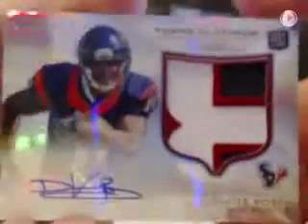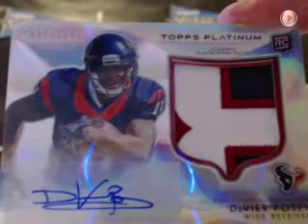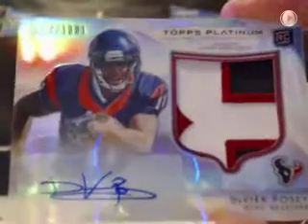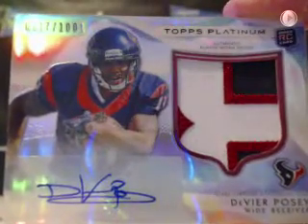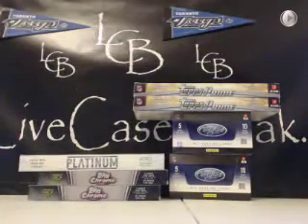Now you guys can see why we're almost done with Topps Platinum. Oh, here we go — last box of Platinum. I promise we will never break another box of this.